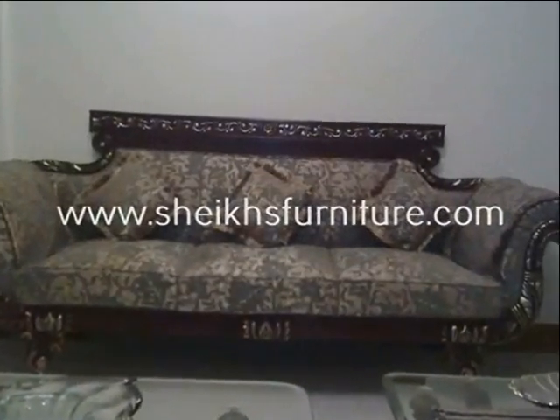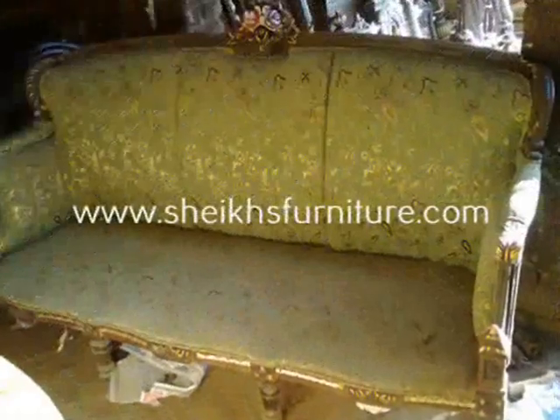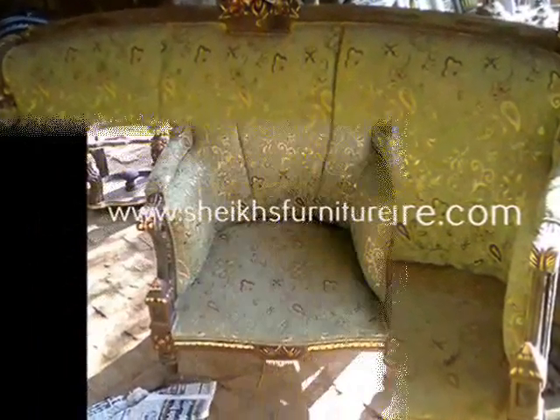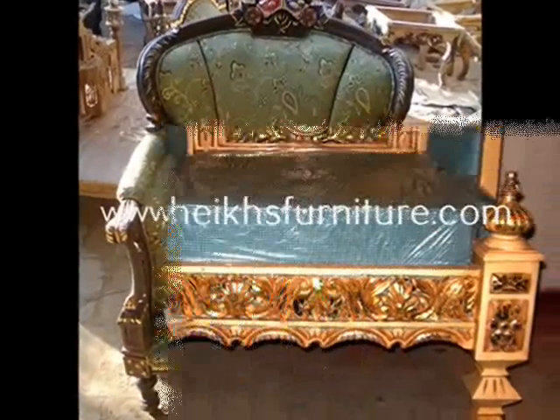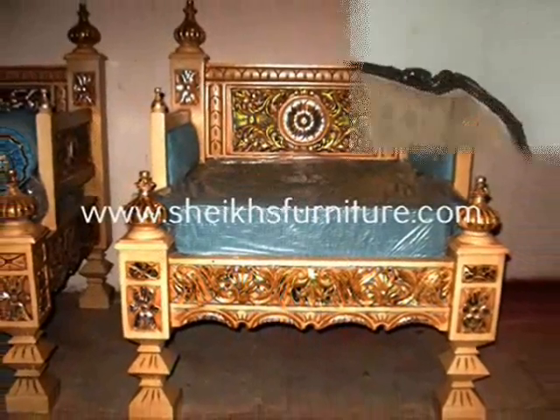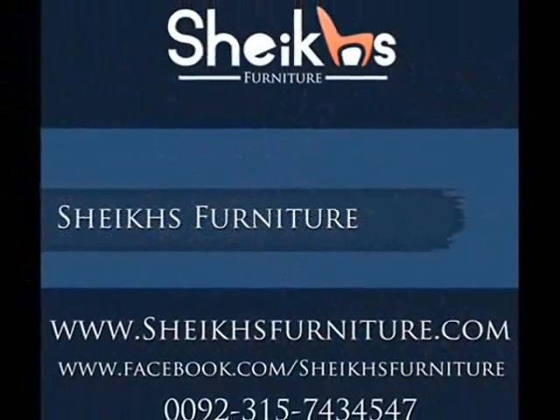For information, you can mail us at info@shakesfurniture.com. You can visit us at www.facebook.com/shakesfurniture or at www.shakesfurniture.com. For details, you can call us at 00923342369461.